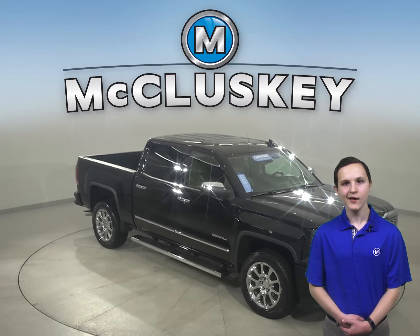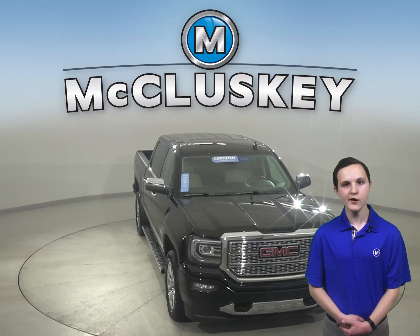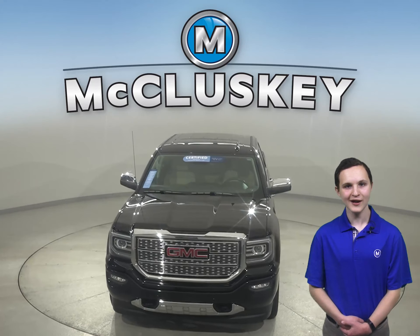Come on down today and take it on a free 48-hour test drive. It's passed our 172-point inspection and is ready to hit the road.